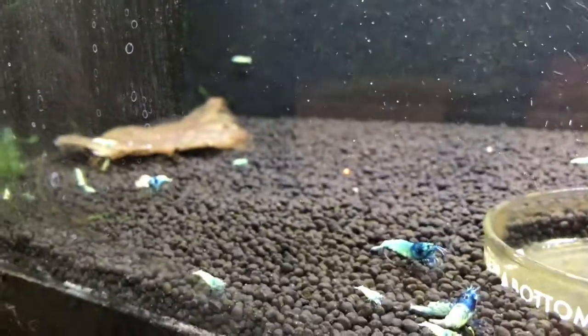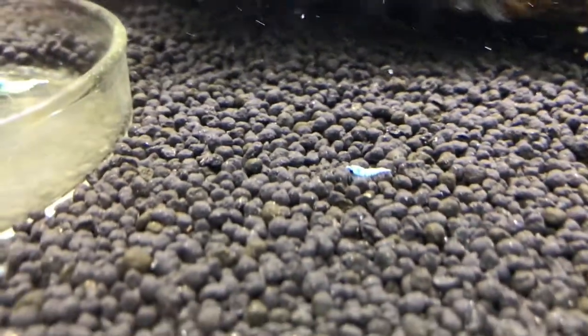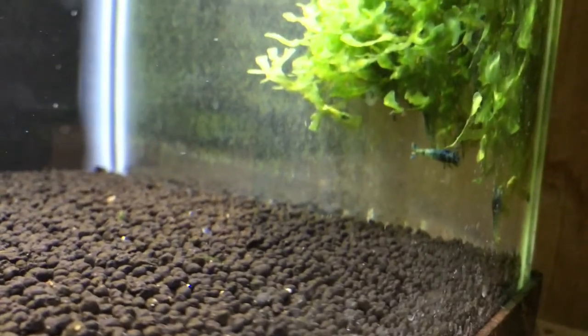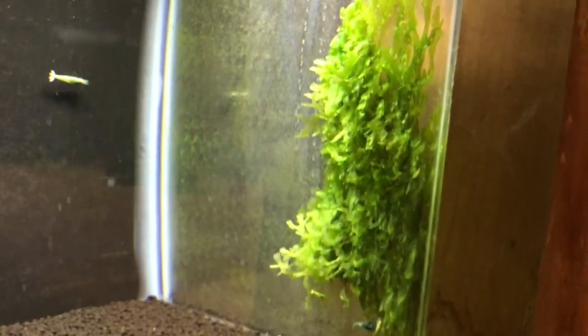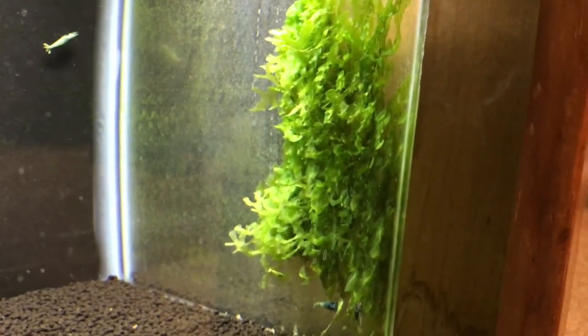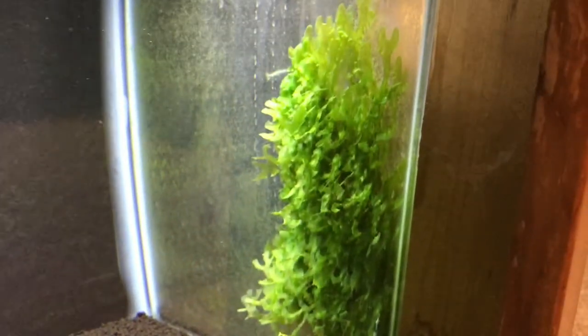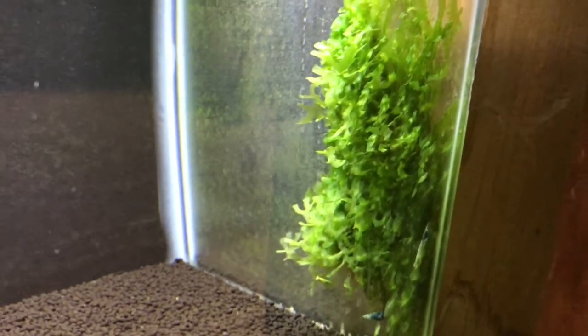Over here is the blue bolt tank. Getting some good breeding going on — babies of a few different sizes from a few different parents. Doing real good; really looking forward to seeing this colony explode. Here's something cool too — someone asked me about this. It's some subwassertang that happened to start growing in a little patch on the side of the tank over a year ago. I'm just letting it continue to grow and hopefully it'll turn into a whole subwassertang wall. That'll look really cool.